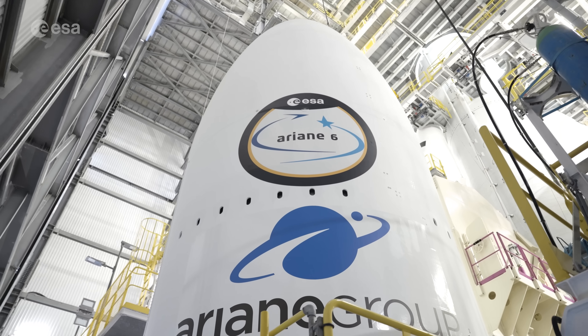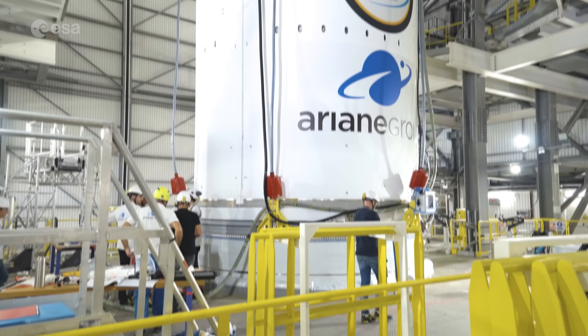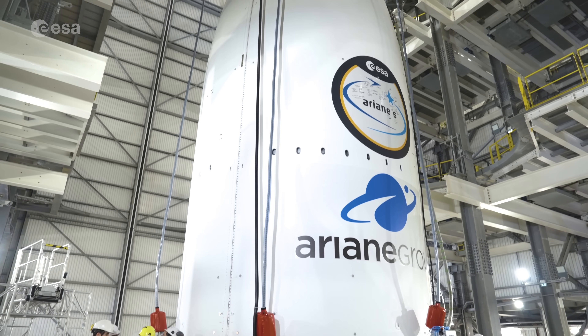Now that we have done the great dress rehearsal successfully, we are ready for launch on the 9th of July. This is, of course, the moment which teams from ESA, France's space agency CNES and rocket designer and manufacturer Ariane Group have been working towards tirelessly.